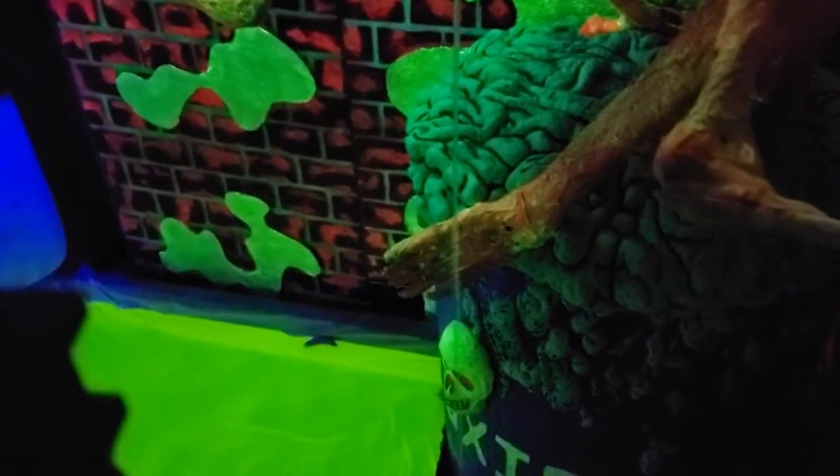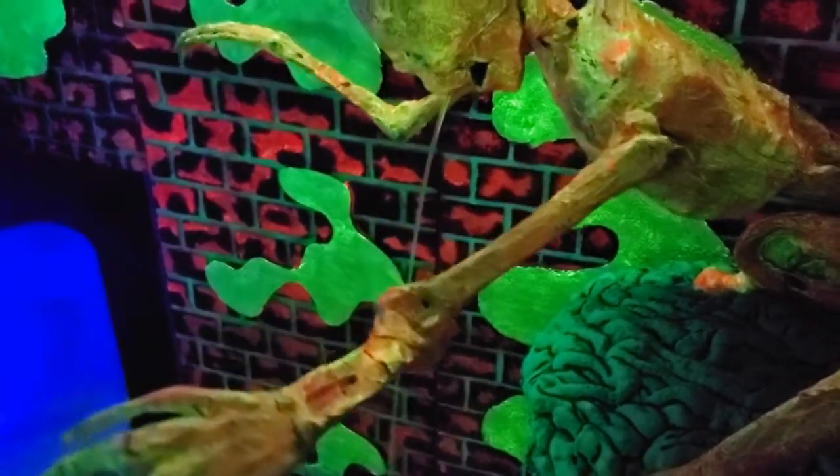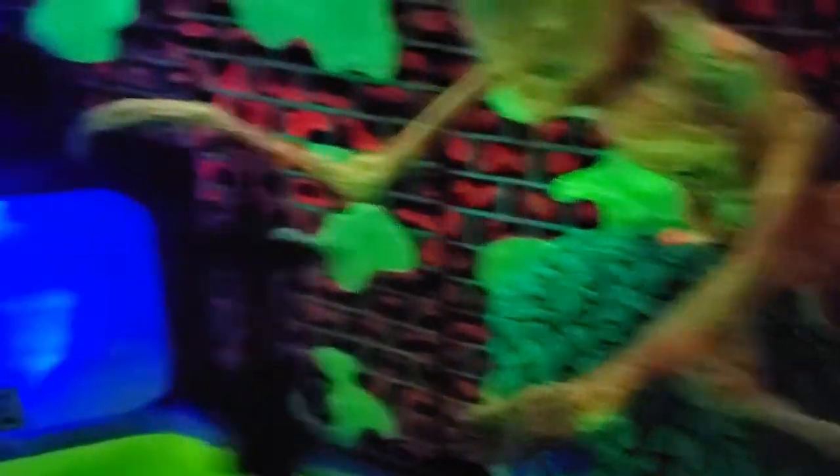The fountain is staying — water is staying in. Here's your look at the blacklight room. Those water blasters are going to be nailing people this year. Stay tuned for your end of the day wrap-up.